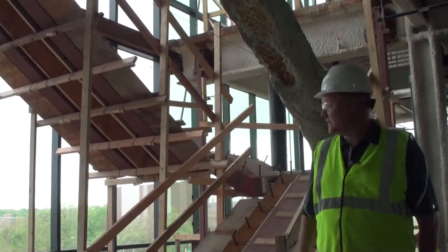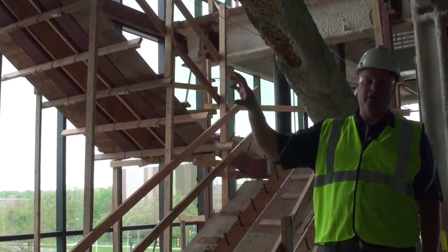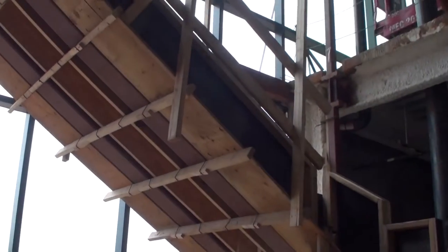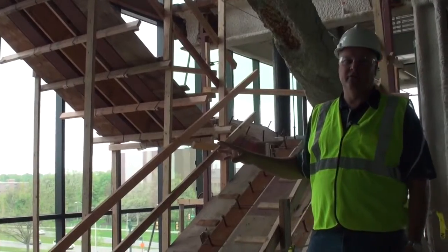What this is known as is the featured stair. It's in its raw state right now. On the exterior of the glass is green, with the exception of in front of the stair, which is clear. All the stairwell will be clad in stainless steel. It's a very beautiful stairwell.